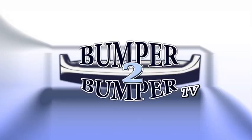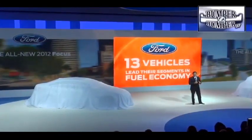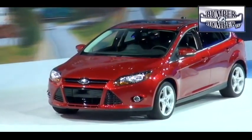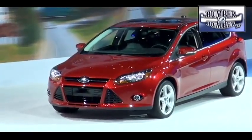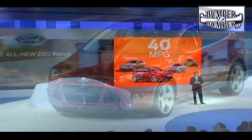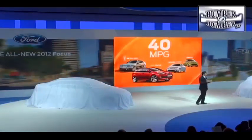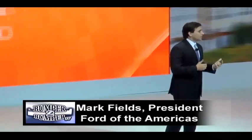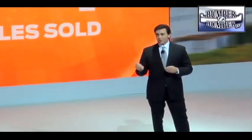This is Bumper to Bumper TV. Like nearly every other carmaker these days, Ford is touting its ability to build a small car with a lot of technology. That's the mantra behind the new Focus, which will be pretty much the same vehicle in North America as it is anywhere else on the globe. The C-segment is the largest global segment in the industry, representing one out of every four vehicles sold worldwide.